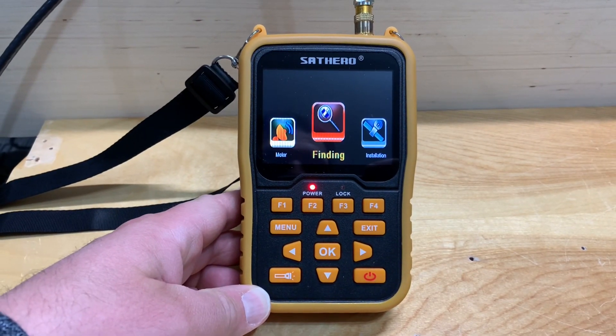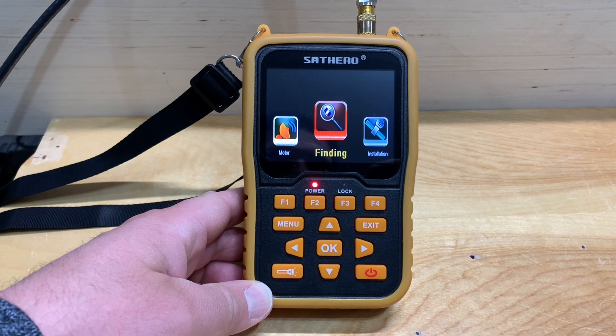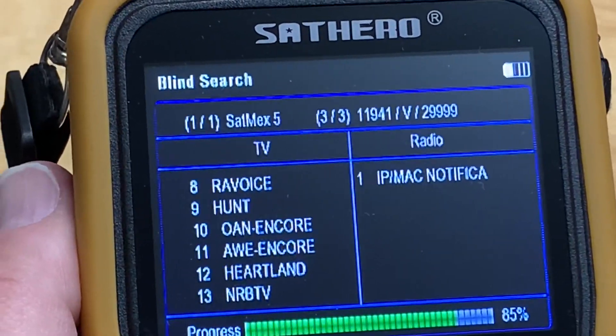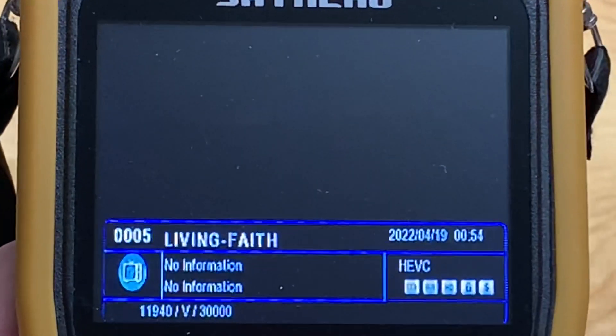The SatHero 400 HD portable satellite meter was not able to decode the picture, only the sound. I did notice that it recognized these channels as being H.264 MPEG-4 encoded, which is a misidentification.